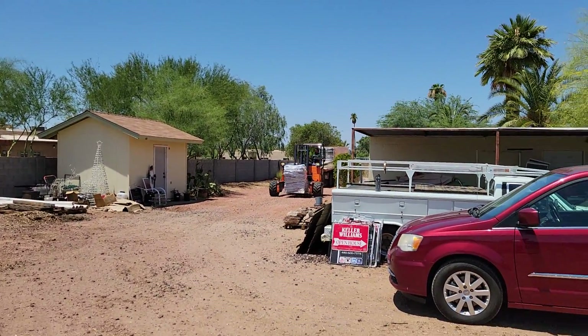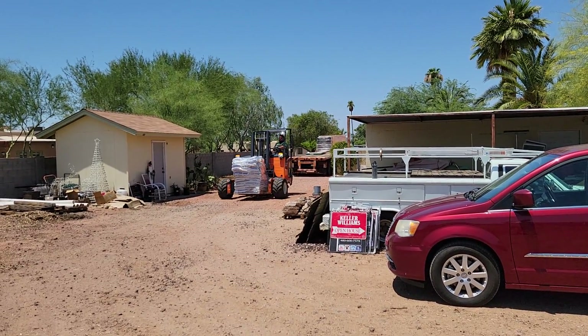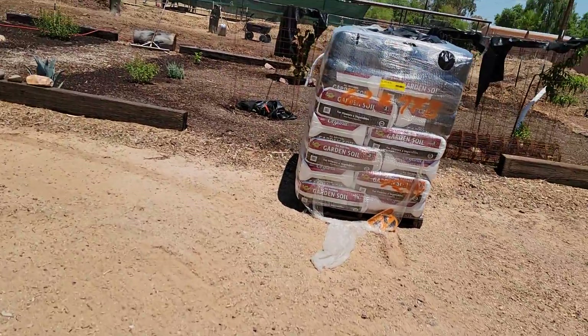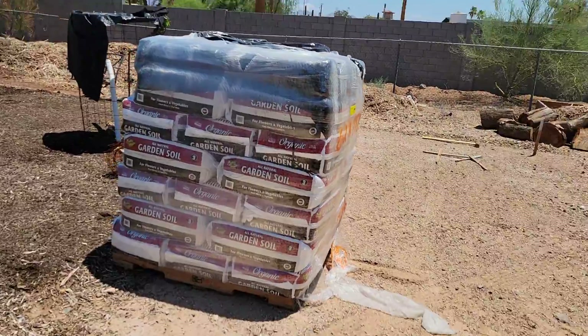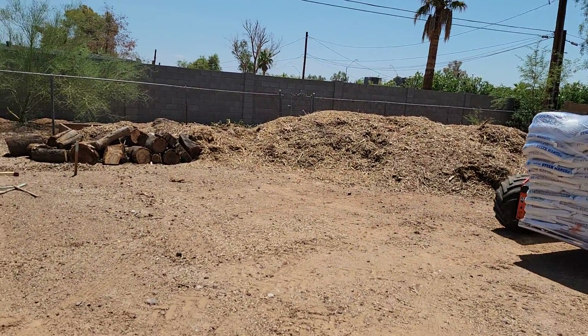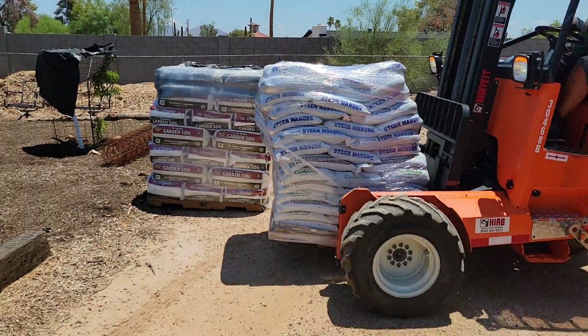We've got three pallets, three bundles — three packages rather of the soil. And that's all going to be starting to work this week, so we're super excited about it. Happy to have our Home Depot delivery guy here. We've got some really good stuff coming in.